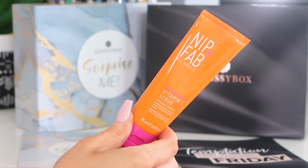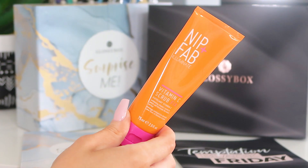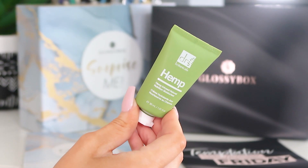First up out of the box we've got the Nip and Fab Illuminate Vitamin C Scrub Fix — this is 75ml. It's a great daily exfoliator, the sort of product you can use every single day to add some vitamin C into your skincare — like a dose of orange juice but for your skin. It adds radiance and perks up a dull complexion. The fact that it's a daily scrub infused with vitamin C means you're literally going to have radiant-looking skin.